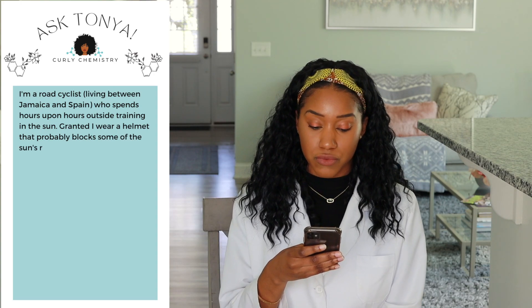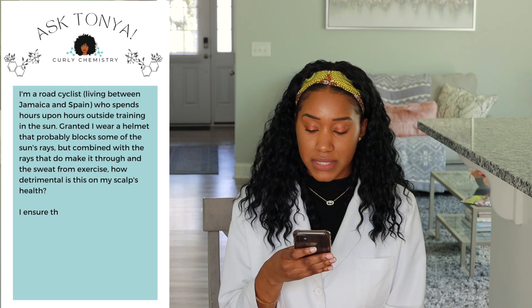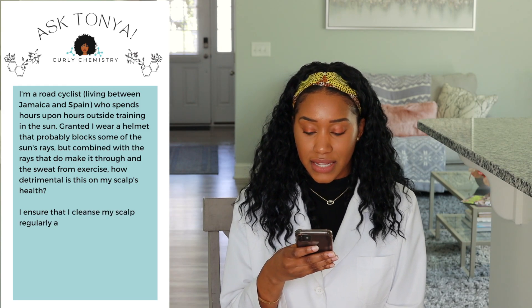The next question is from Lori. Lori says: I am a road cyclist living between Jamaica and Spain who spends hours upon hours outside training in the sun. I wear a helmet that probably blocks some of the sun's rays, but combined with the rays that do make it through and the sweat from exercise, how detrimental is this on my scalp's health? I ensure that I cleanse my scalp regularly, and after each bike ride I usually spritz my scalp with Ayurvedic herbal tea followed with a lightweight oil.